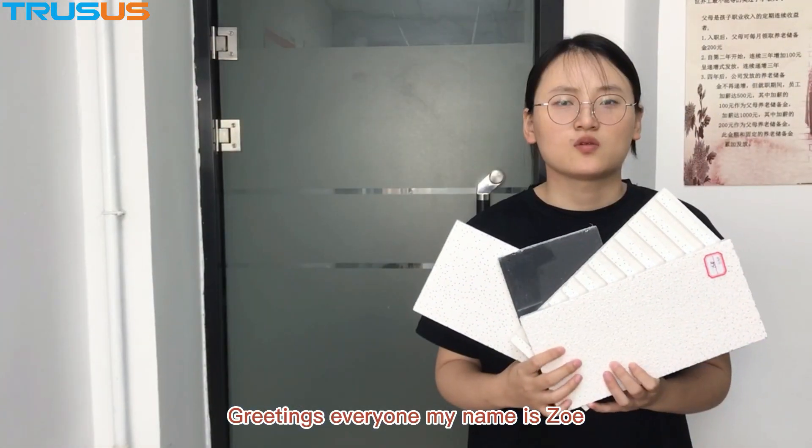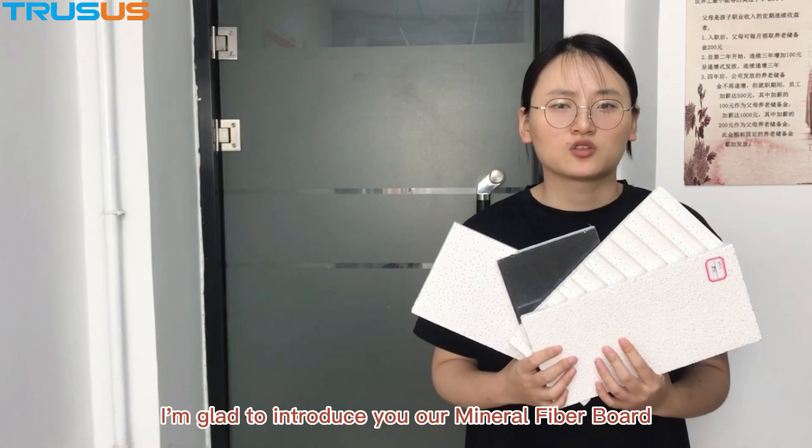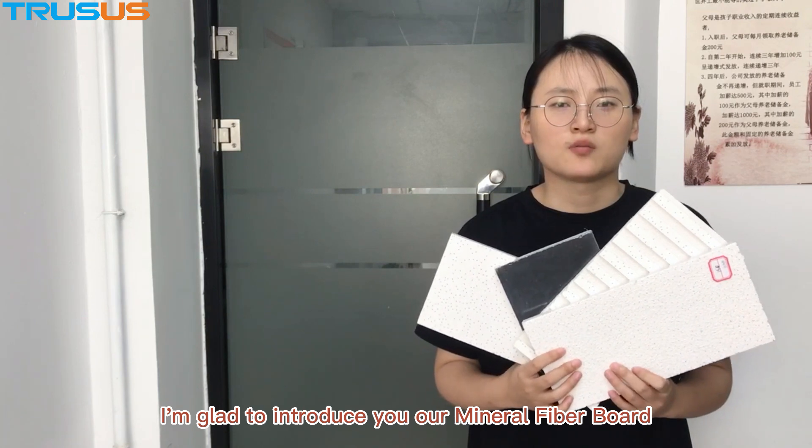Greetings everyone, my name is Zoe. I am glad to introduce you our minor fiberboard.